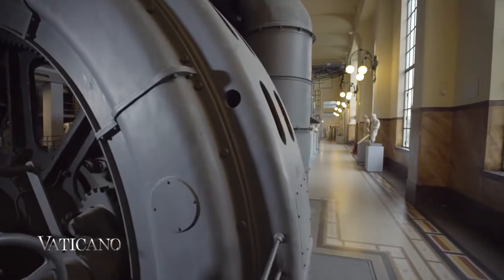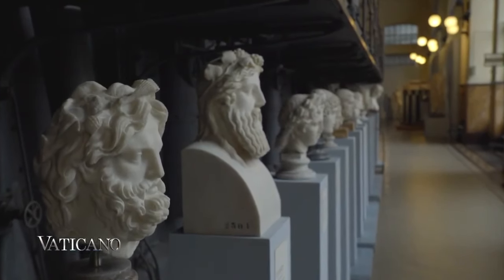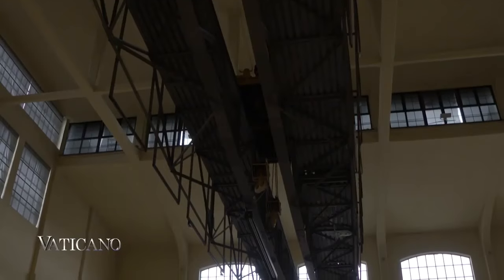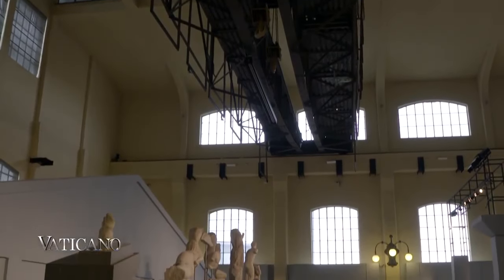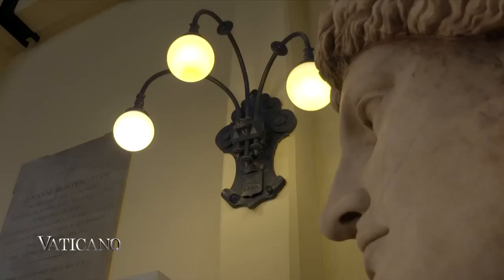Here, two diametrically opposed realities — classical and industrial archaeology — blend into a well-calibrated play of contrasts. Next to the old machines of the power plant, in an almost surreal environment, are ancient Roman sculptures and valuable archaeological finds discovered in the area since the end of the 19th century.